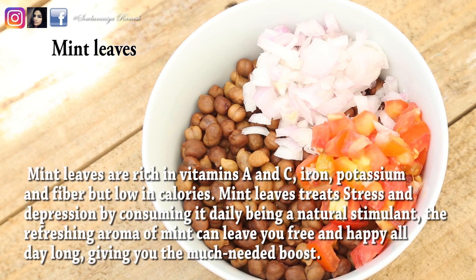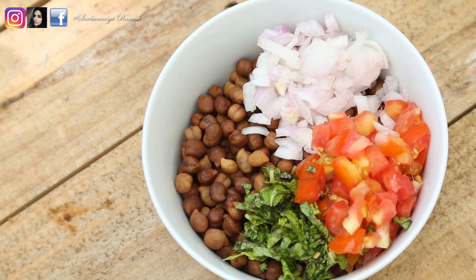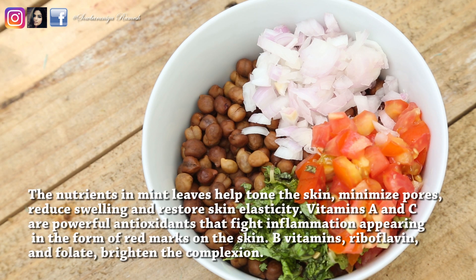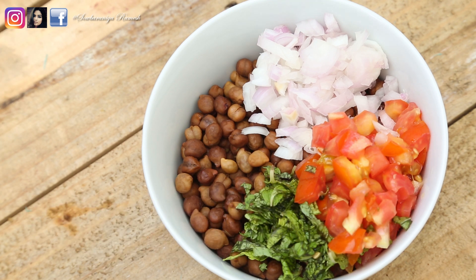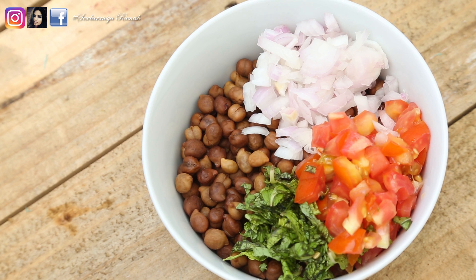The next ingredient is pudina (mint). If you eat pudina in your diet or salad, it is very good for you. Pudina is rich in vitamin C and potassium. If you eat pudina, it can help reduce depression and lower your stress level. Whether you have it as juice, tea, or fresh, it will calm down your mind and make you feel happy.